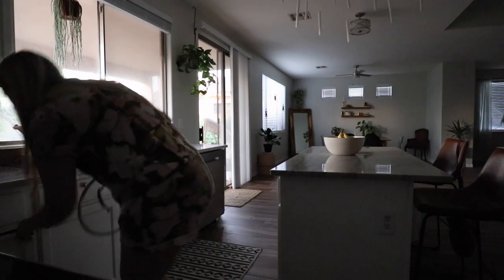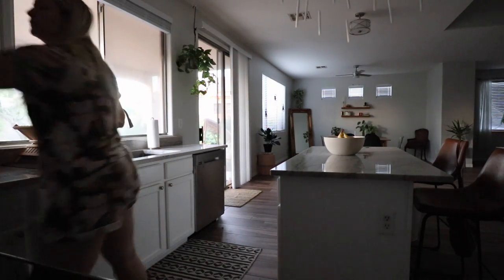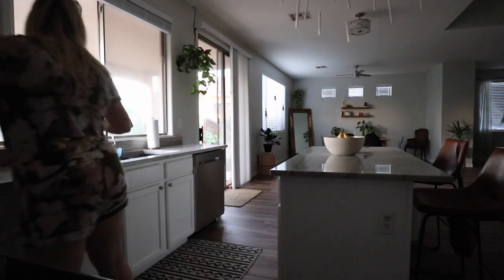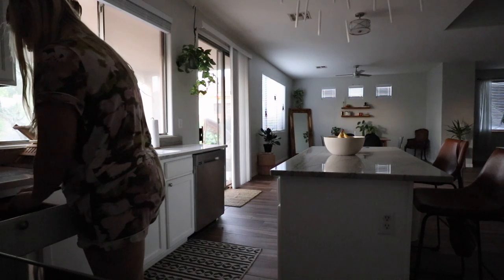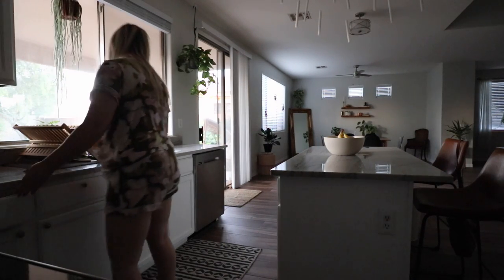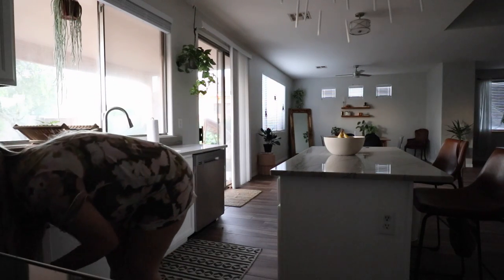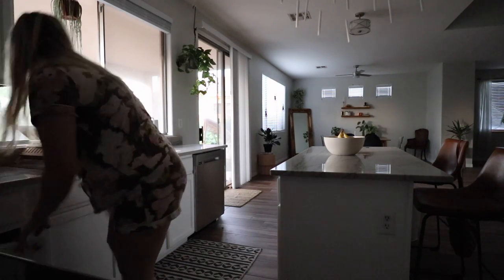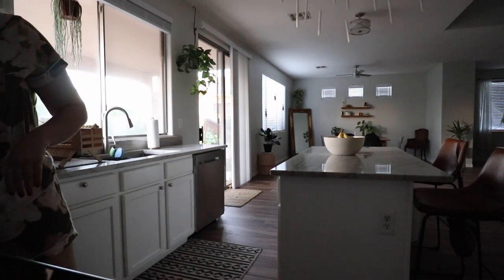I usually do a little bit of a quick cleanup in the morning right when I get downstairs, because I just try to have a clean kitchen throughout the day. It makes me much happier. I take whatever is left over from the night before, put it away, and empty the dishwasher if necessary. Everyone is different, but for me, a clean house is a clean mind — that's just how I function.